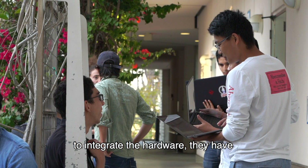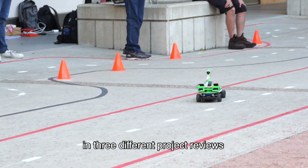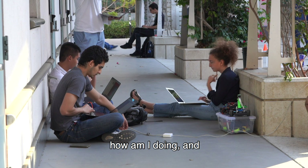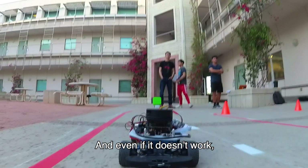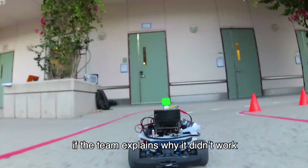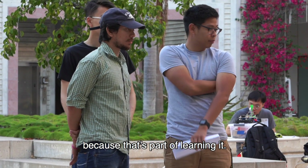They have to integrate to the hardware, develop the software, document everything, and present in three different project reviews: what I'm supposed to be doing, how am I doing, what's the risk, and here's what I claim I have done. And even if it doesn't work, if the team explains why it didn't work and someone can build on that, they get good grades — because it's part of learning.